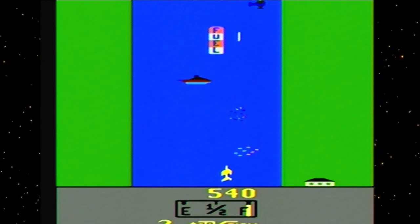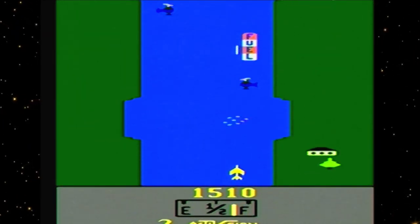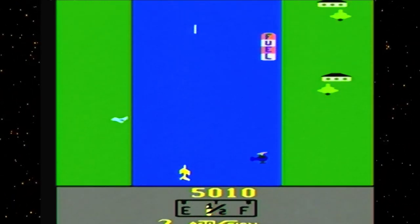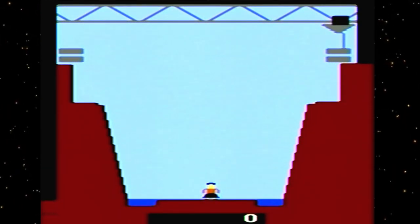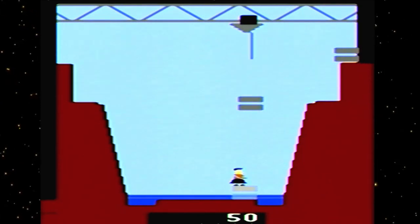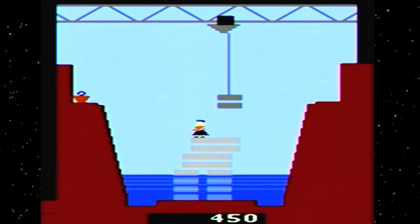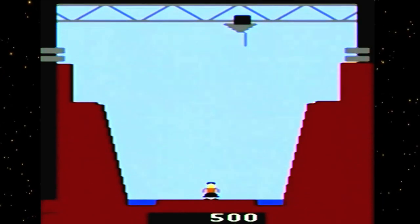River Raid is another one of my favorite games of all time — programmed by Carol Shaw for Activision. Just destroy the bridges, avoid the helicopters and ships, pass over fuel to refuel. I like to fly through this as quickly as I can. Save Mary is another prototype game that was never released — you grab bricks and drop them down so Mary can climb out of rising water. Unfortunately I just killed Mary — twice. Sorry, Mary.